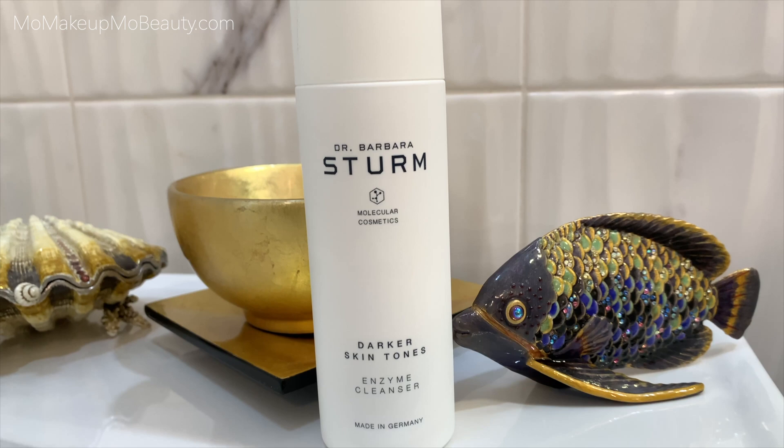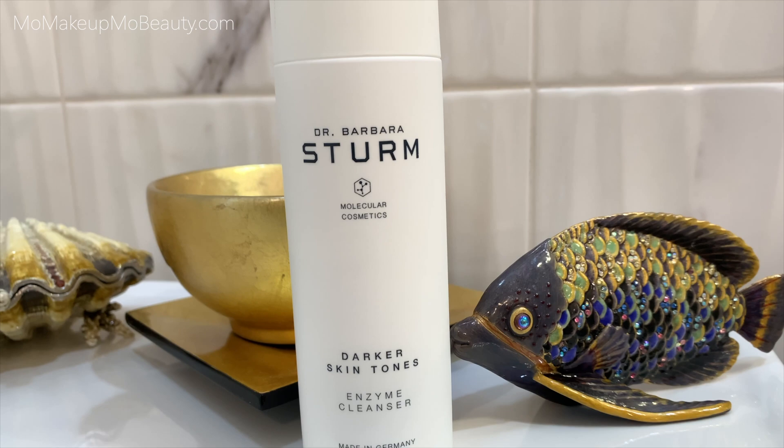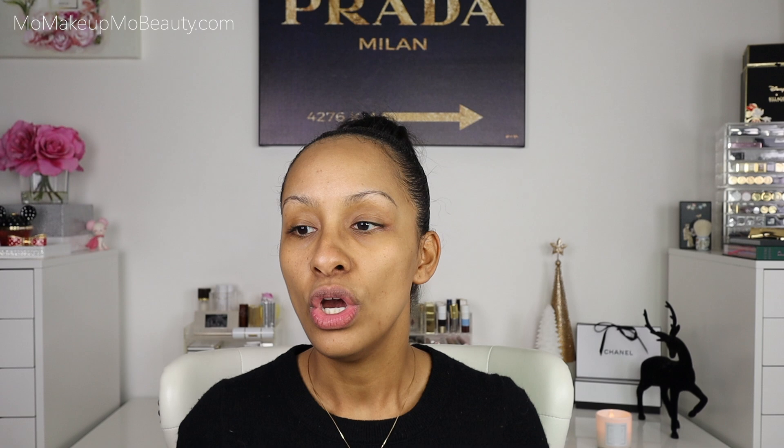This is a product that took two years to formulate, and she collaborated with Angela Bassett to focus on what darker skin tones need. Our skin needs are different — we suffer from a lot of hyperpigmentation and other issues. It's really awesome that a high-end brand has a line dedicated to us. It's a very gentle exfoliating cleanser in powder form — you add a little water, exfoliate, and it has enzymes. Very effective and definitely a favorite.